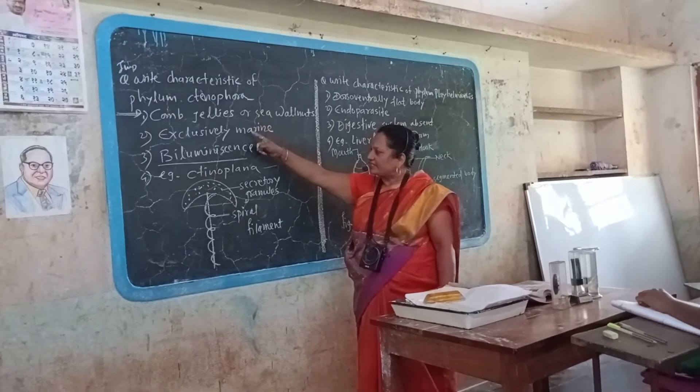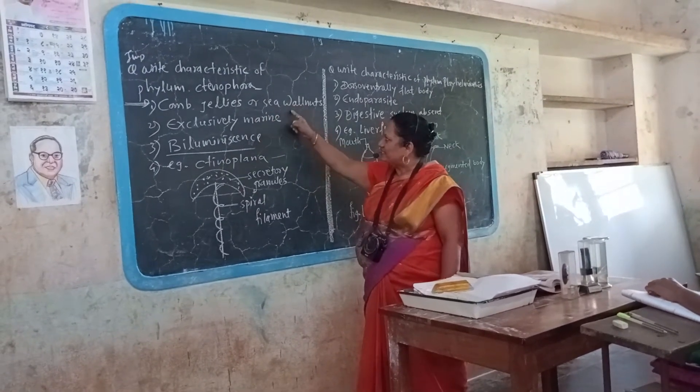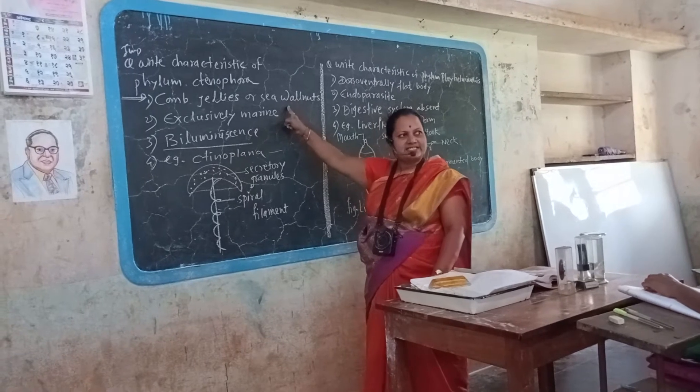I love phylum Ctenophora. First character: comb jellies or sea walnuts. These are also called sea walnuts.